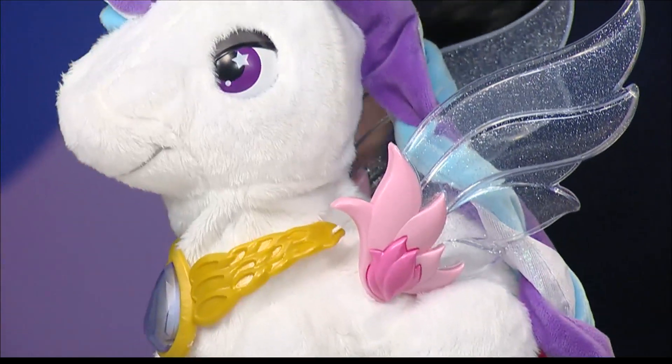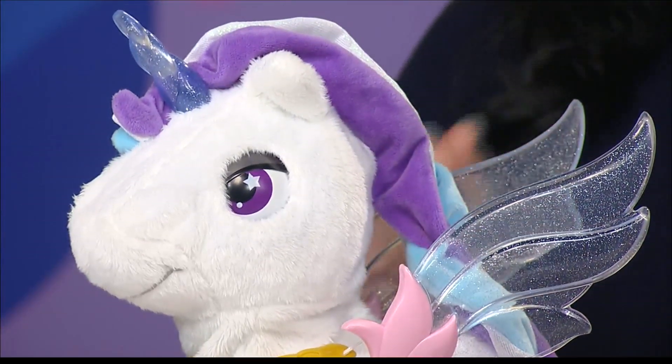She also comes along with a microphone, so we're going to be able to duet and sing along with our favorite adorable unicorn.